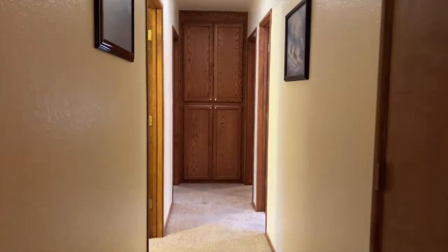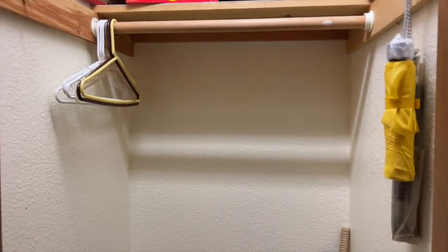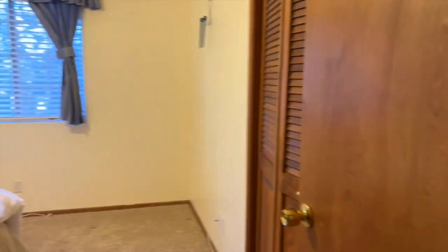You can see all that gorgeous tongue and groove siding on the walls. As we walk down the hall, the first door that we come to is on our right and it's a good size linen closet. Continuing down the hall to our left, we are coming in through our first bedroom.